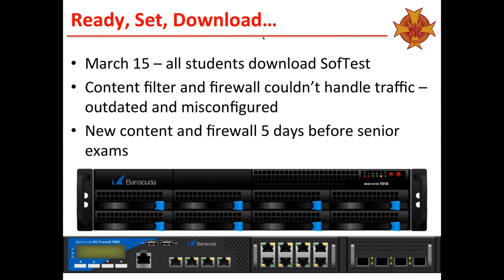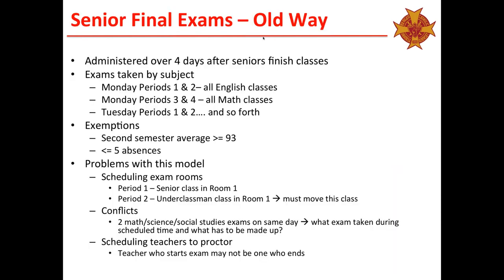We wanted to make sure that when a kid logs on and takes their test, there wouldn't be an issue — can't get on, can't download, can't upload. This was critical. As a Catholic school, our seniors finish a couple of weeks earlier than the underclassmen. They take their final exams first while underclassmen are still in class. They would take a four-day period after the seniors finished their classes — this is the end of May — taking exams by subject. The first two periods on Monday: English; periods three and four: math, and so forth.